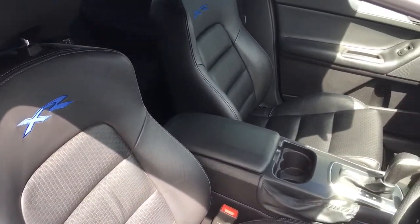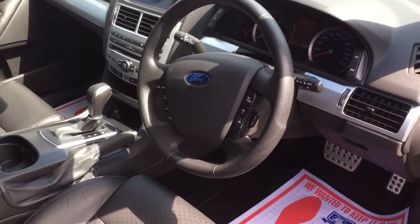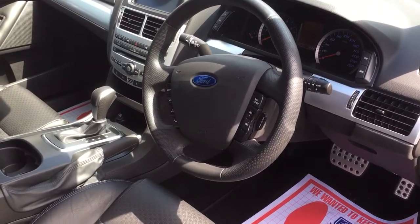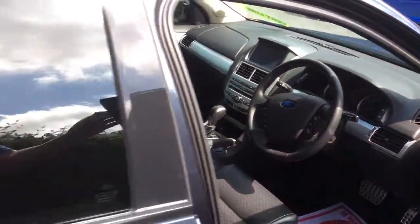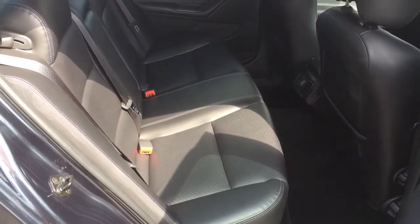The XR6 logo is in the seats. It's got a sports steering wheel, full Bluetooth, cruise control, power windows, and multiple airbags. Absolutely beautiful car.